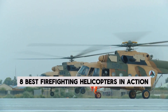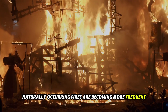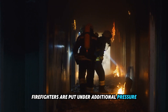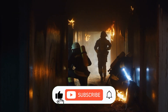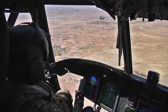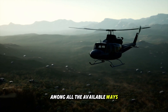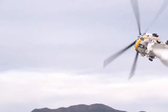8 Best Firefighting Helicopters in Action. As the temperature of the Earth continues to rise, naturally occurring fires are becoming more frequent daily. Because of this, firefighters are put under additional pressure to devise methods that are more efficient in putting out flames of this nature. The use of a helicopter is the most efficient and expedient technique by which these fires can be put out. Here is a list of the top firefighting helicopters in the world.